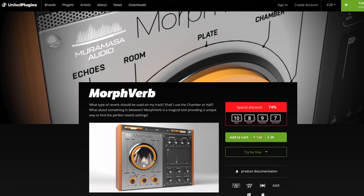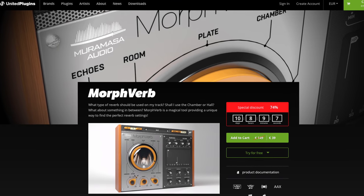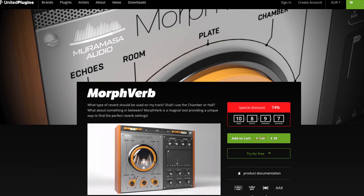Morpherb, the brand new reverb by United Plugins, is crazy cheap right now — it's down to $42 from $145. And don't forget the SoundToys, Waves, and Output sales — they're all still on.